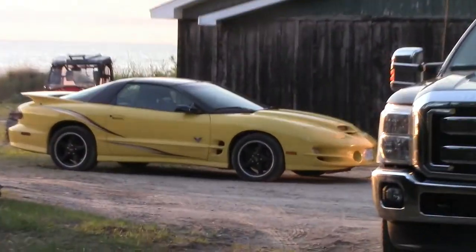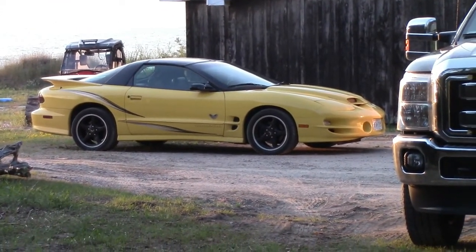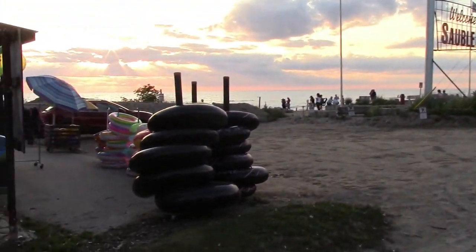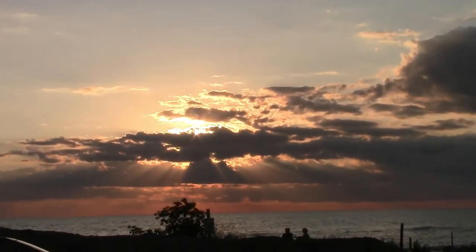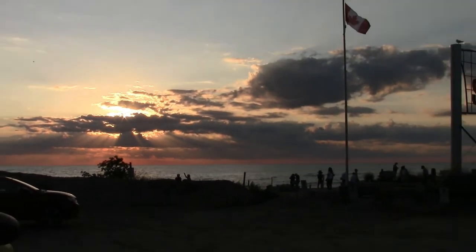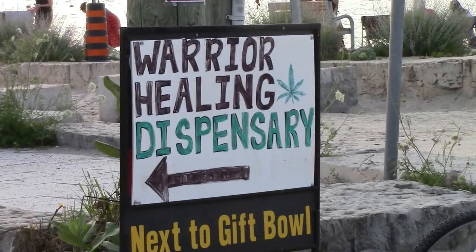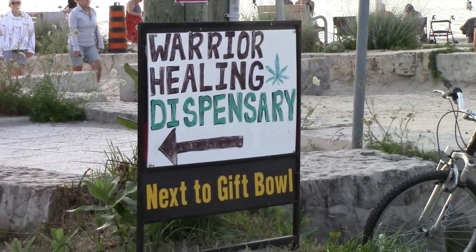Look at this classic Firebird — Boomer, stop pulling me, you're making me jerk the camera. Man, that thing's beautiful. Don't ask me what year it is — I think it's in the 80s, I'd have to look it up. So here we are downtown. Oh, look at that sunset, Boomer. Yeah, it's going to be nice. Sauble has the best sunsets in the world. Okay, this store down the street is called Warrior Healing — it's a dispensary.